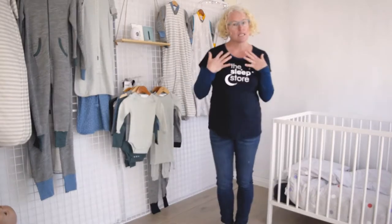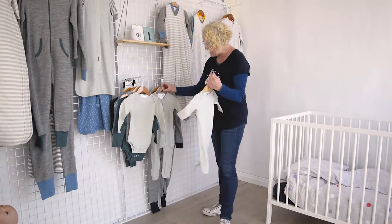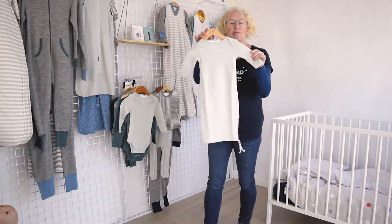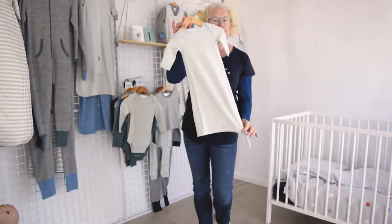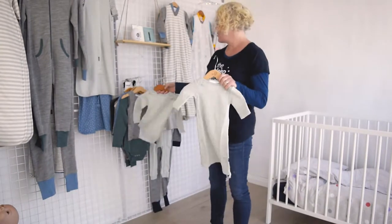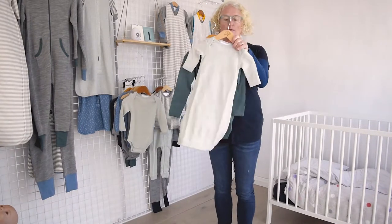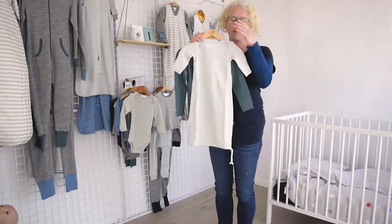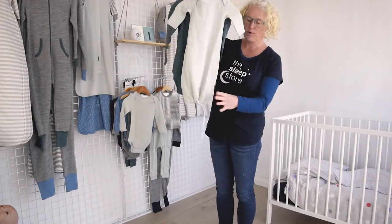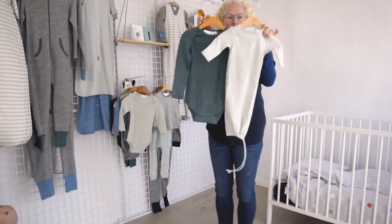Once you've sorted your inside layer, you're going to choose the next layer. For little ones, a nightie is the easiest option. You can go all matchy-matchy or coordinated — bodysuit on the inside and a merino nightie over the top. This makes nappy changing really simple, and you can use the drawstring to pull it in to keep the little feet warm. That's your two core layers for a newborn.